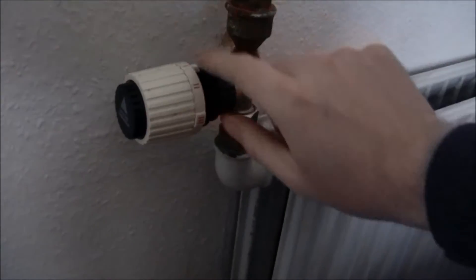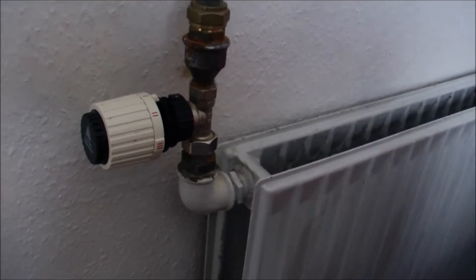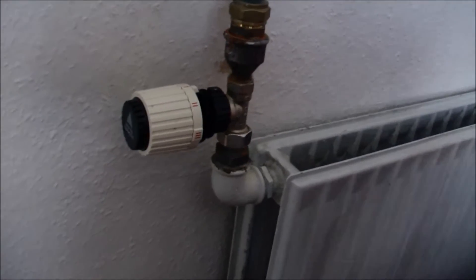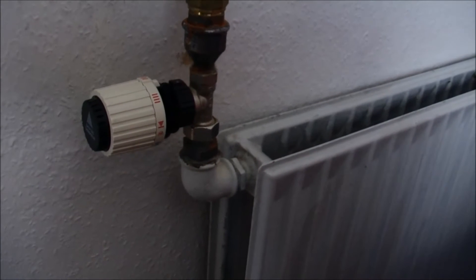I'm here with a pretty normal thermostat. It's a thermostat that you put on a number, and it will try to maintain that temperature. The number does not actually represent the temperature — it represents some temperature. And you can turn this: if the room is too cold, you can just turn it up and the water will flow faster.